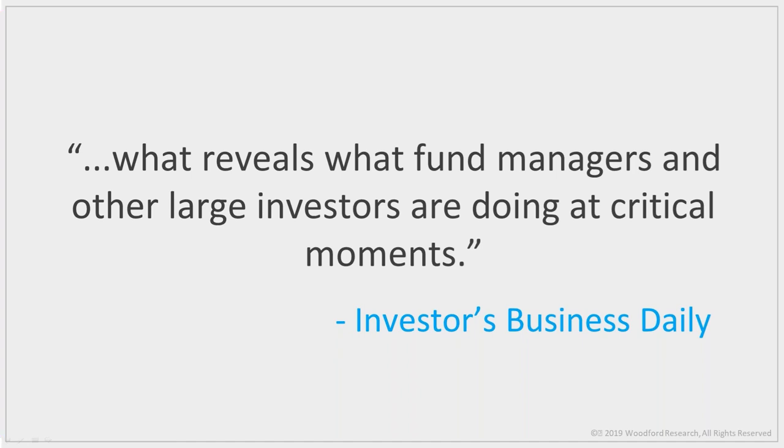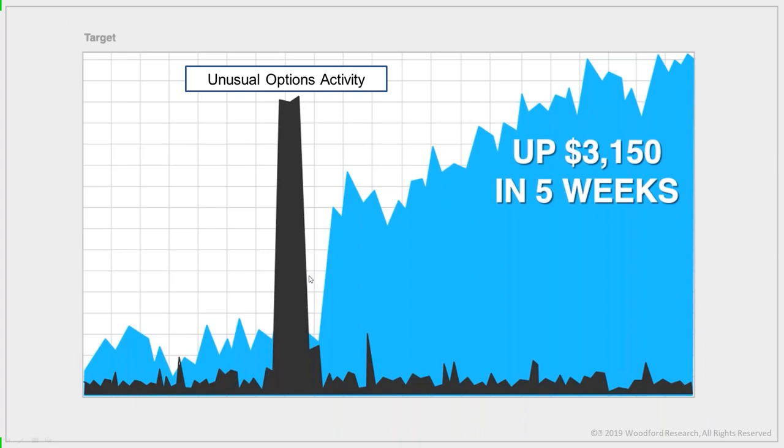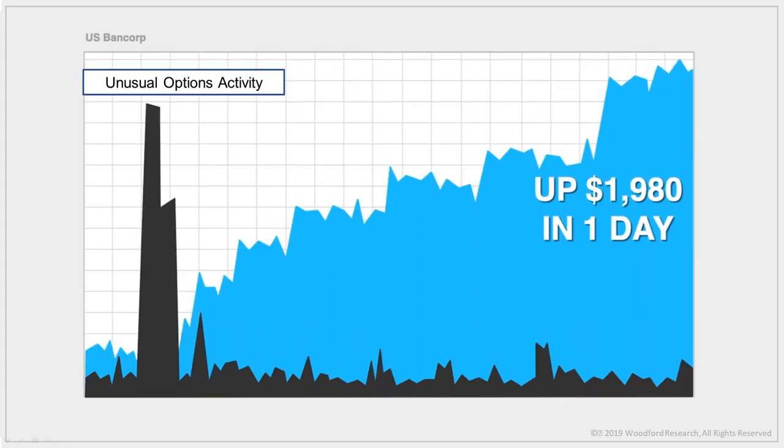This is how my subscribers were able to make $3,150 in just five weeks on Target calls, $4,020 in four days in McDonald's, and $1,980 in one day in USB. Now, at the beginning of the webinar I promised to show you three secrets I've used to make almost five million dollars. The first is unusual option activity trades, which we've been talking about. They can make you a lot of money on their own.